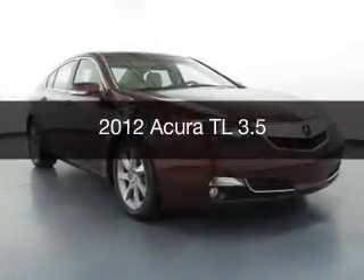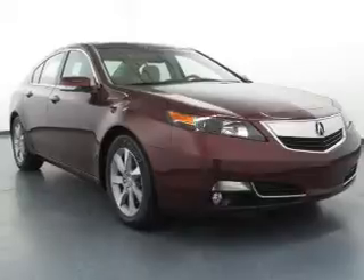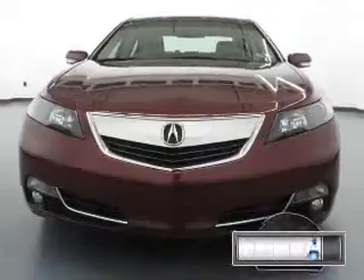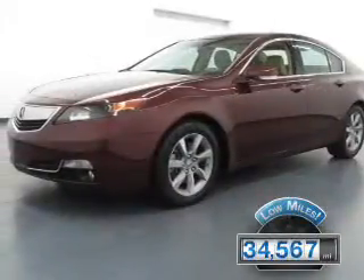This is a used 2012 Acura TL, powered by front-wheel drive, a 3.5-liter, 6-cylinder engine, and a 6-speed automatic transmission. With fewer than 35,000 miles, this vehicle has a long road ahead.